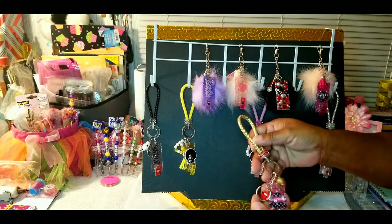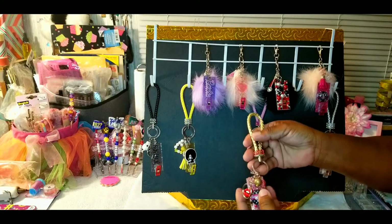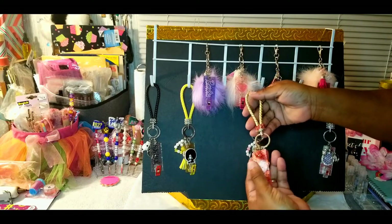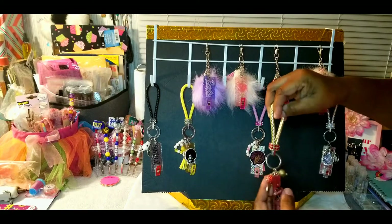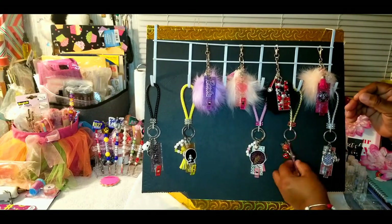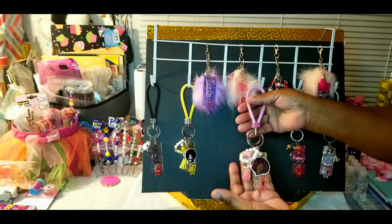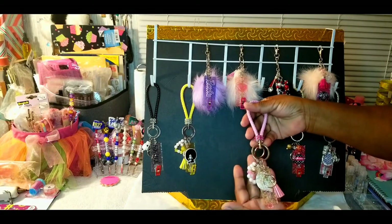I have a lot of other designer-inspired ones too. I have a Betty Boop, a cheetah print — I just haven't had time to do them. This is the designer-inspired Supreme — it's red, gold, silver, and black, mainly red and gold. This is my confetti one — she's beautiful, got a little pearl and a little charm.